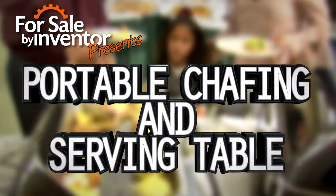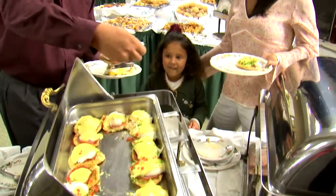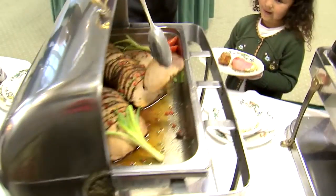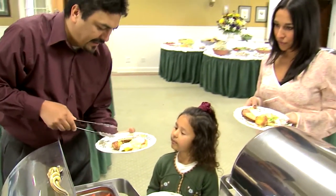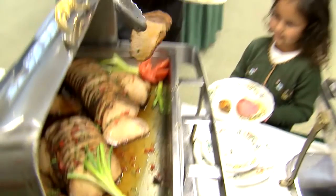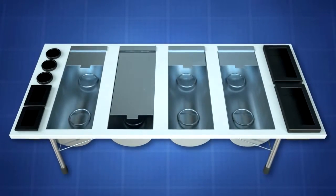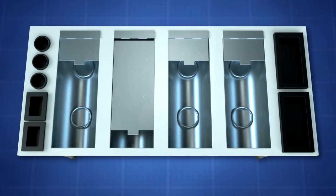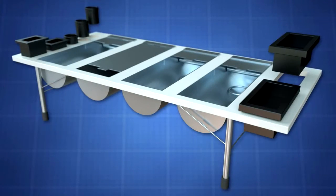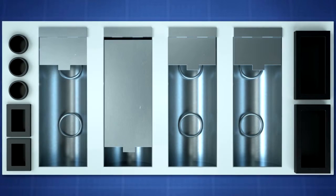Food is often served in a serving line format at many different events and locations using portable tables. Food is provided in chafing dishes that are set up in portable stands with sterno cans underneath. However, the chafing dishes and stands may slide about and even fall off of the table as guests try to scoop food out. The sterno cans present a fire hazard should paper napkins or other combustibles come in contact with the open flame.